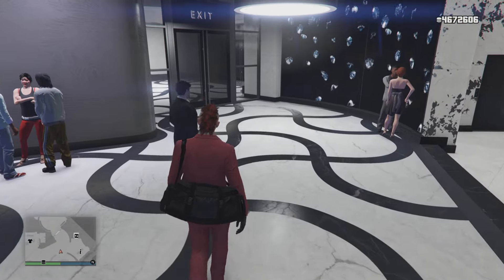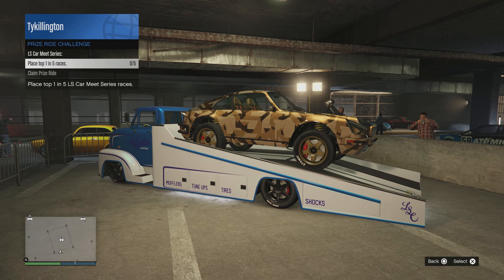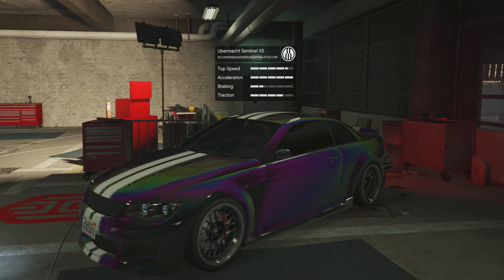As you see right there, the Drift Tampa is this week's podium vehicle — spin the wheel and see if you can win that. This week's prize ride challenge is going to be for the Pfister Comet Safari. You've got to finish first place in five of the LS Car Meet Series races. I like the Comet Safari a lot — definitely check that out and see if you can win that vehicle.